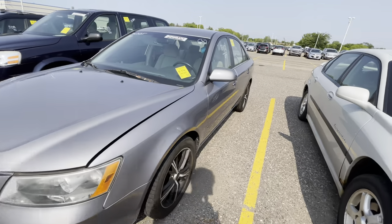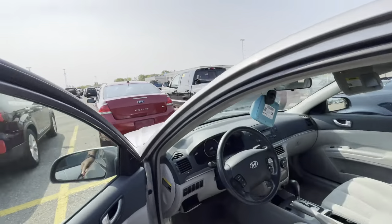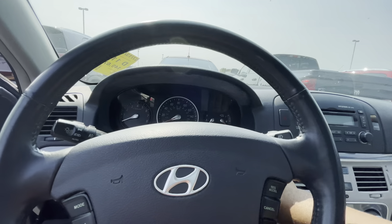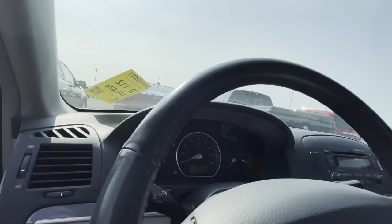I like this Sonata right here too. Let's start her up. This one is a 2007 with 149,000 on it. Let her run.